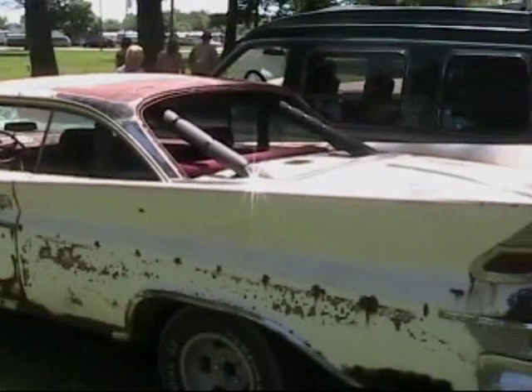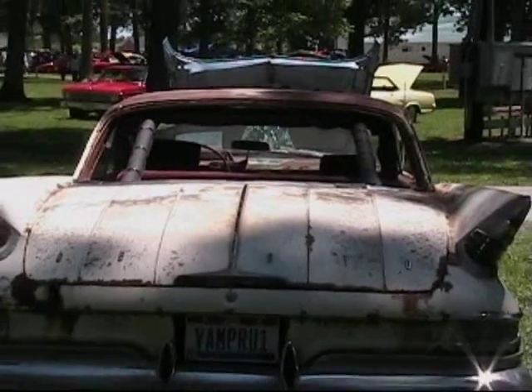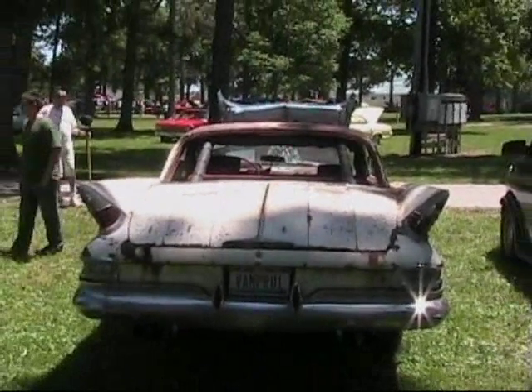It was parked during the gas crisis and never came back out. So you pulled it out of the mud? Pulled it out of the mud.